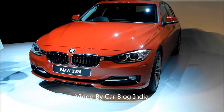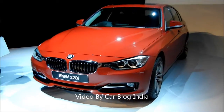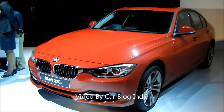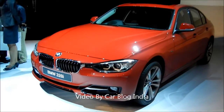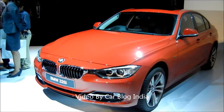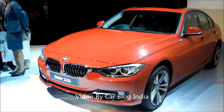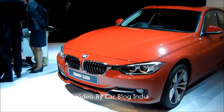What you see here is the 328i, which is the petrol sports model and the top of the line. Let me walk you around the new BMW 3 series. On the headlamps, what you see here is an eyebrow design with the Corona headlamps and the signature kidney grille in the middle.